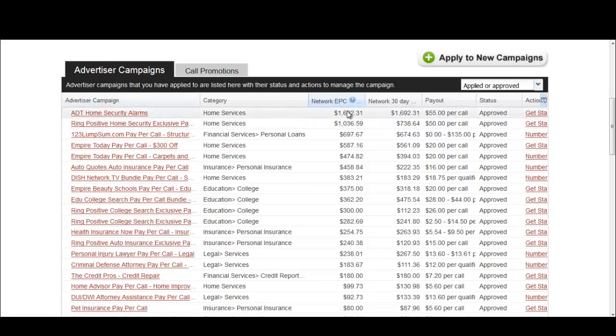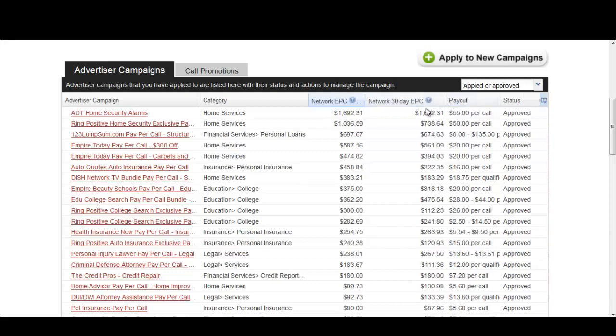The first thing you'll notice is that I like to organize my offers by Network EPC. Network EPC is how much money has been made over the last 100 calls — in this case we made $1,700. Network 30-Day EPC is how much money is made over the last 30 days per 100 calls, which is a much longer average.